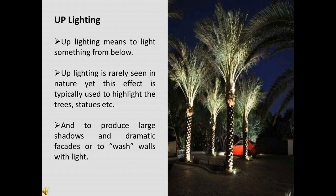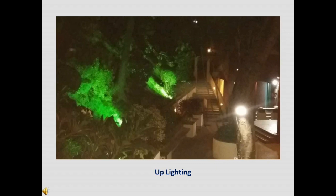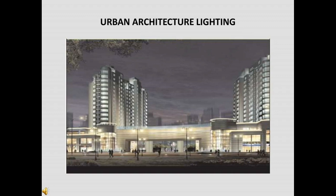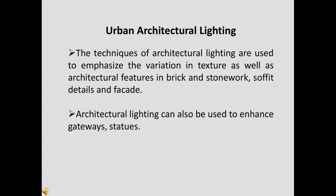Uplighting is a popular lighting effect created by strategically placing lighting fixtures on the floor and pointing them upward. Uplighting is rarely seen in nature, yet this effect is typically used to highlight trees, statues, etc. It is used to produce large shadows and dramatic effects, or to wash walls with light. The downlighting effect is used to provide general illumination for safety, security, or outdoor entertainment, or to focus on a singular object such as a statue or specimen tree. Architectural lighting techniques are used to emphasize variation in texture as well as architectural features in brickwork, stonework, soffit details, and facades. Architectural lighting can also be used to enhance gateways and statues.